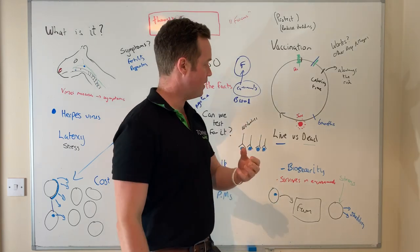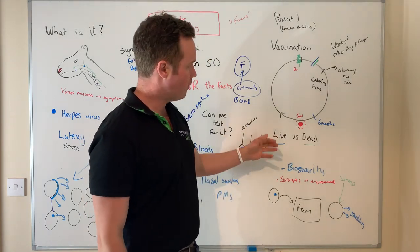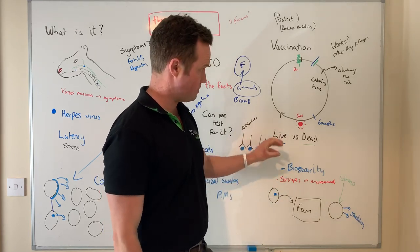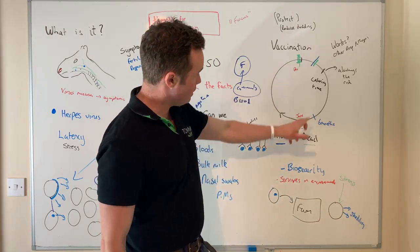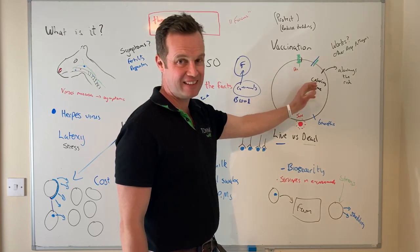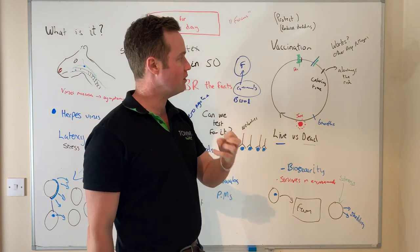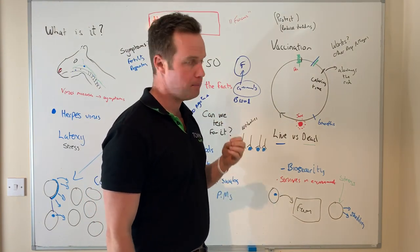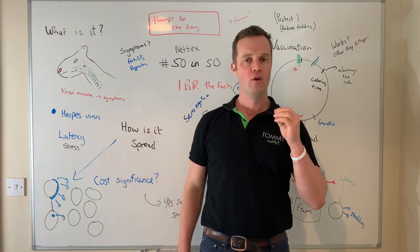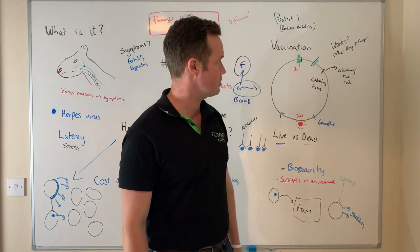I'm a big fan of IBR vaccination — it protects the herd and also reduces shedding from latent carrier animals, which is very useful. There are lots of options: lots of different companies making them, live versus dead, and it depends on the farm. I was always a fan of live vaccine, but have the conversation with your own vet about the best program. Key thing with vaccine programs: if it's spring calving, put your vaccine into the animals before the risk period so that immunity is highest around the stress periods. Whether given into the muscle or under the skin, timing and correct storage are really important — a lot of issues occur from vaccines being used incorrectly and they're expensive.